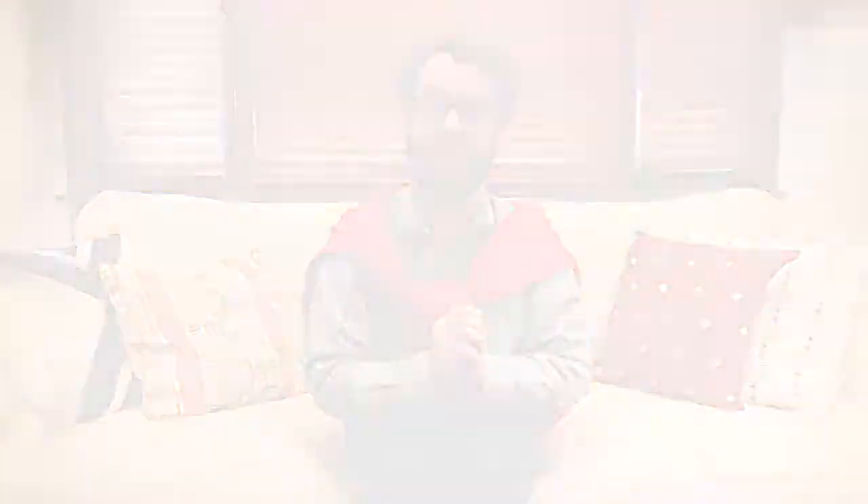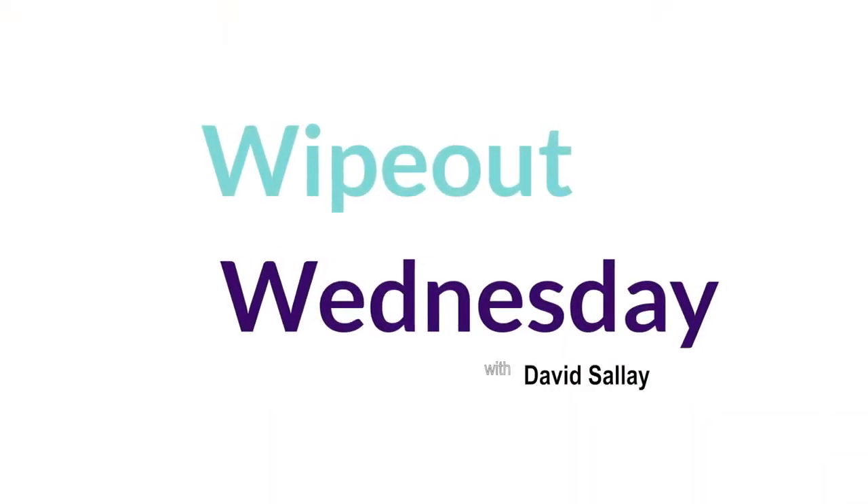Hello. My name is David Soleil, and my mission is to spark joy in the office through cleaning and organization. The method I use is called Wipeout Wednesday.